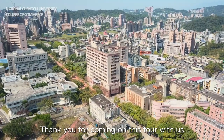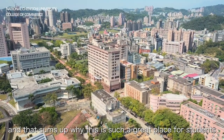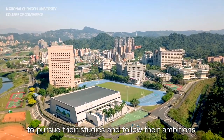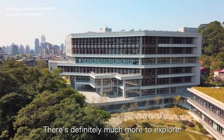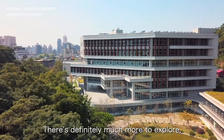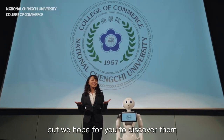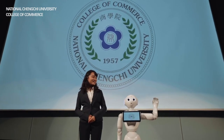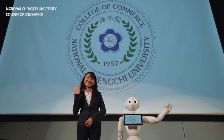Thank you for coming on this tour with us. That sums up why this is such a great place for students to pursue their studies and follow their ambitions. There is definitely much more to explore, but we hope for you to discover them when you are on campus in the near future. Thank you.